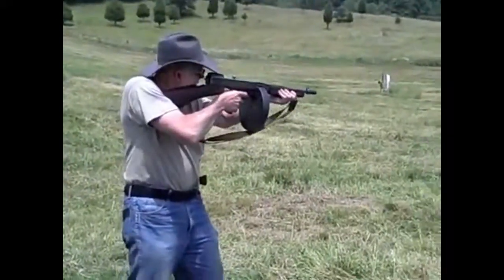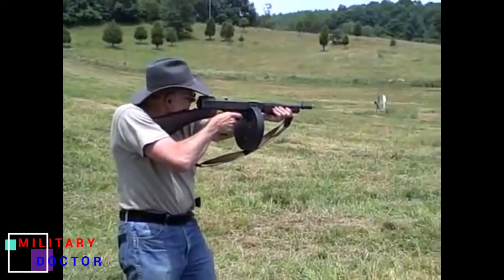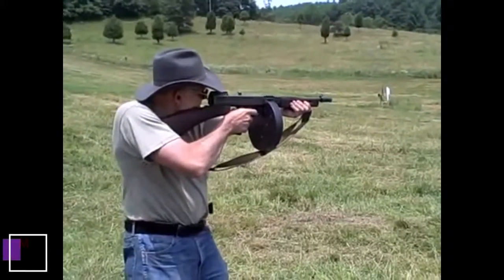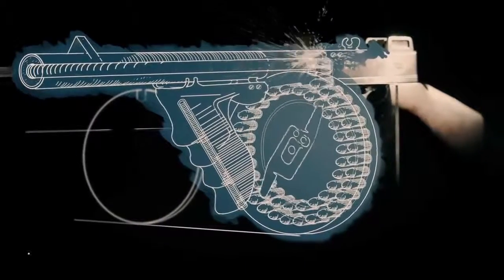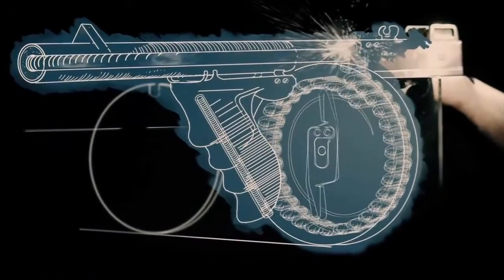Thompson and his team determined the .45-inch automatic Colt pistol cartridge used in the Colt M1911 semi-automatic pistol provided the most suitable rounds for the automatic weapon they envisioned. Due to the ammunition slated for the new weapon, the term submachine gun came into general use, referring to the gun's sub-rifle-caliber cartridge and its capability for fully automatic fire.